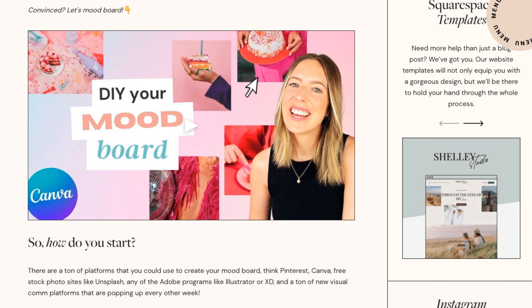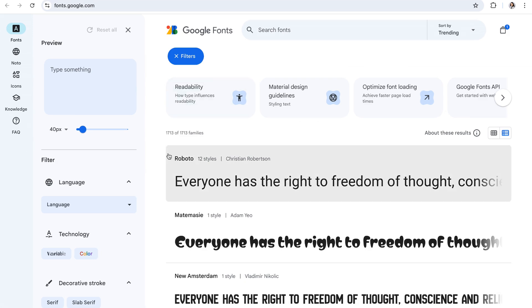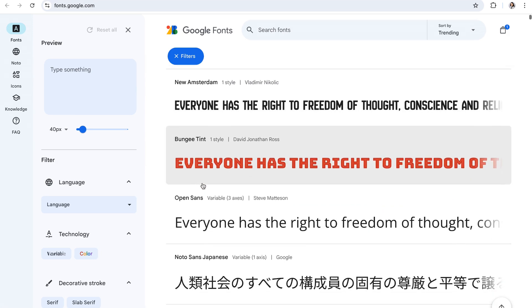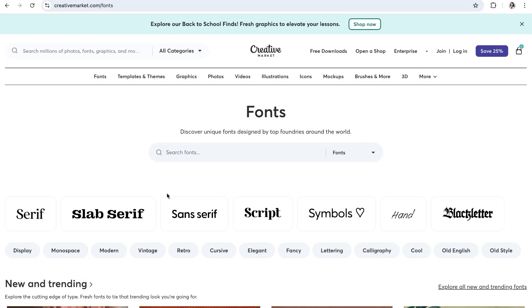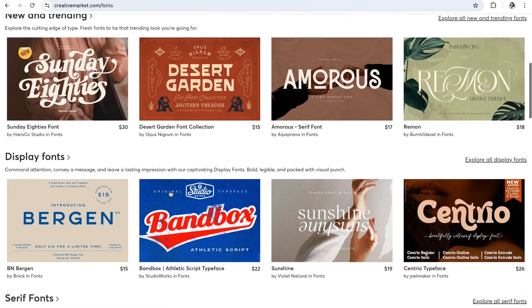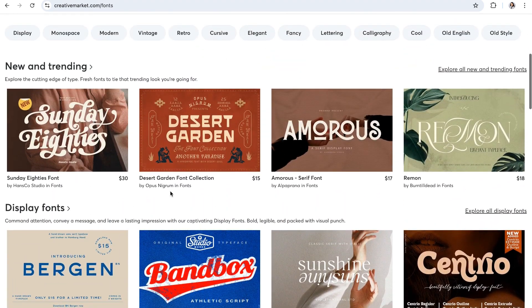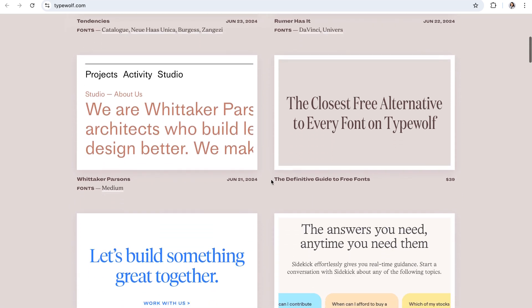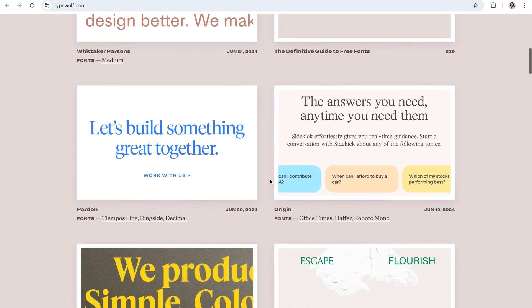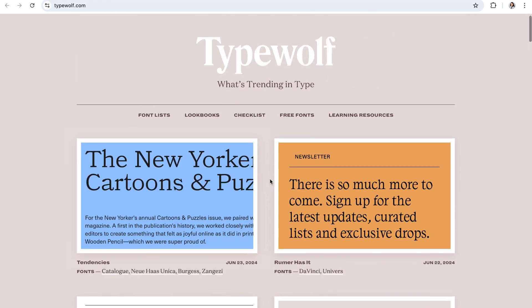That mood board guide will be linked in the blog that goes with this video. When you're ready to start browsing for fonts, you can check out some incredible resources like Google Fonts, which is really great if you need a place to get started. There are also more premium options like Creative Market and Type Wolf, which are great if you want something super custom. You can browse fonts of all different styles and price ranges, and you just have to browse and find which one resonates with you and your business the most.